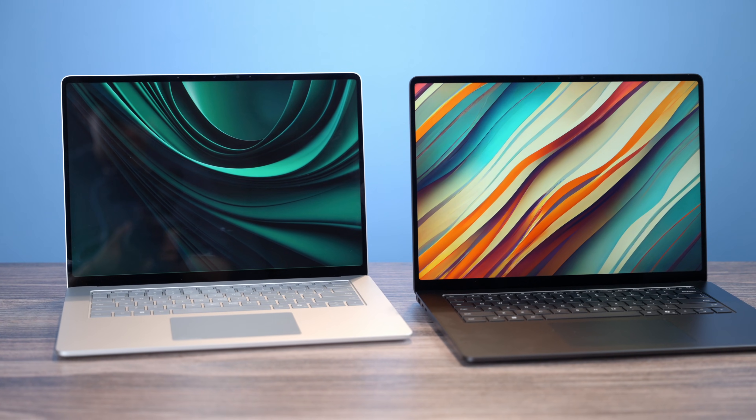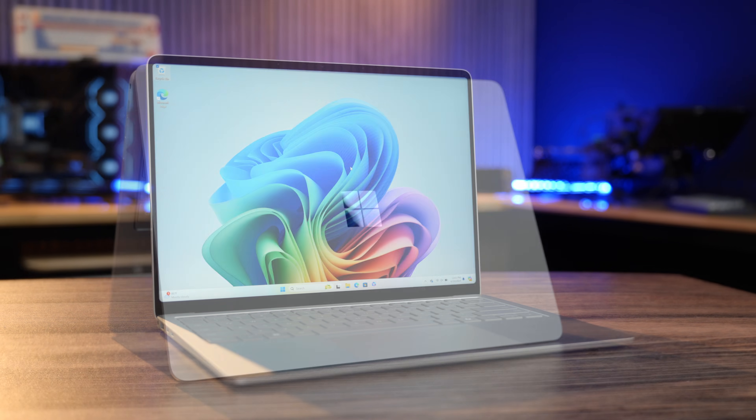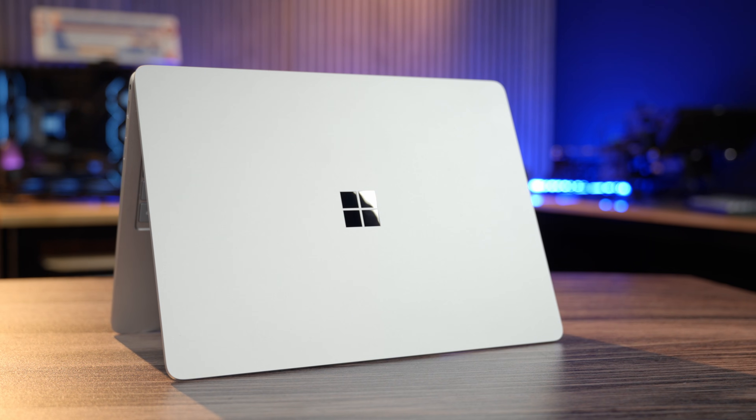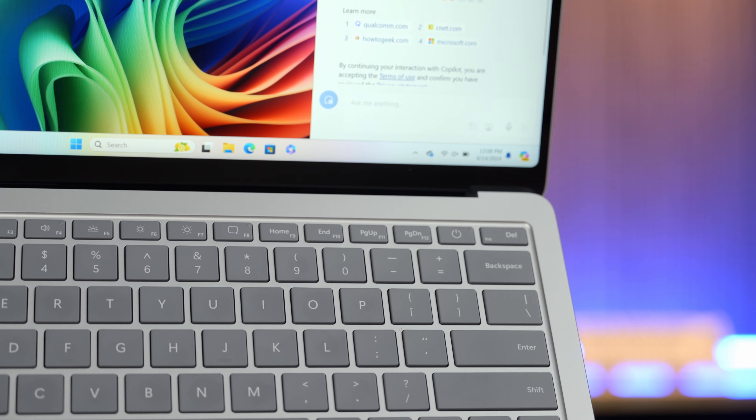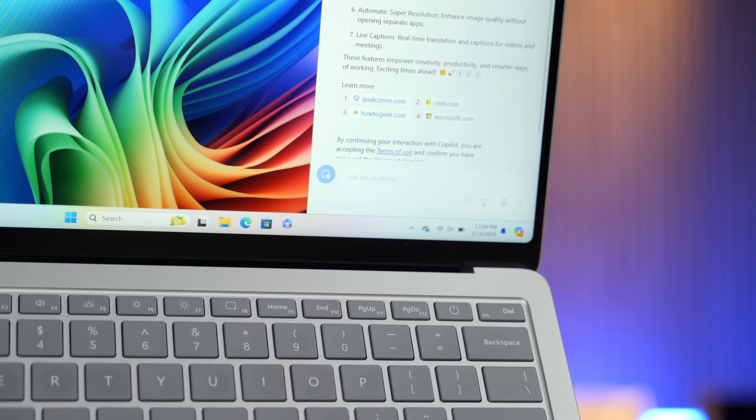When it comes to daily driver laptops, the Microsoft Surface Laptop has been my absolute favorite. I've been using this 7th edition Surface Laptop for the last 8 months and I love everything about it. I also really like Windows Hello — it just starts up like a breeze. It's a premium laptop at a not-so-premium price, so you get great performance and amazing battery life. What's not to love about it?